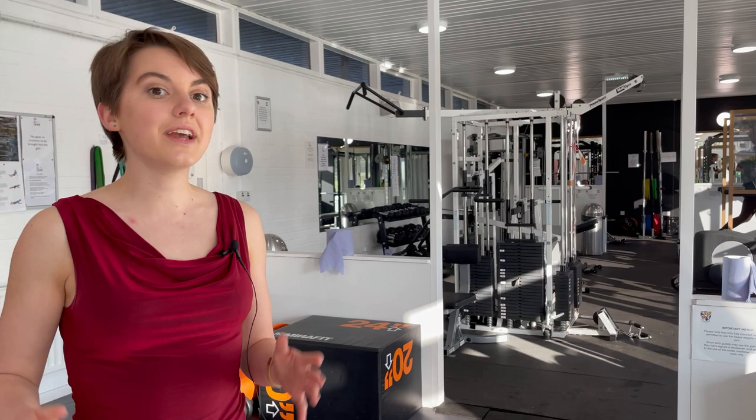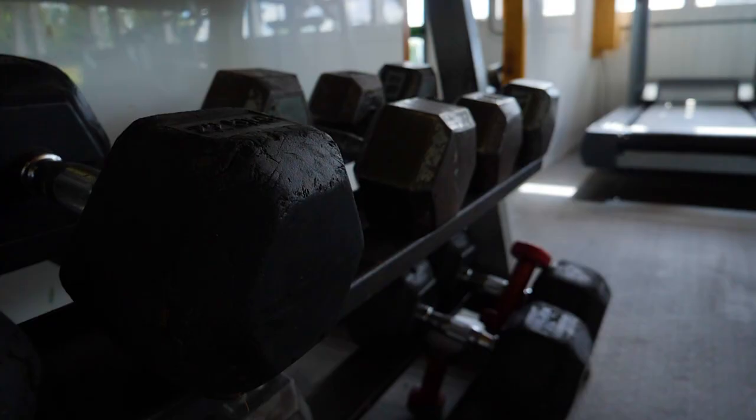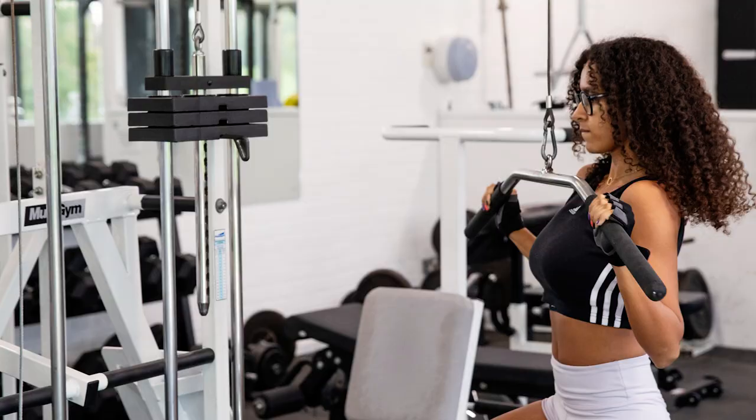Here we have the on-site college gym, which is completely free to use. We've got treadmills, cross trainers, weight machines, and free weights — lots and lots of equipment. You just need to be trained and then you have access. Just behind the gym is the music centre, which has its own recording studio and rooms you can book out to practise playing your instruments or bring your own without annoying your neighbours.